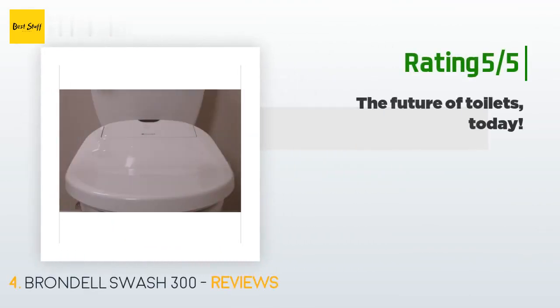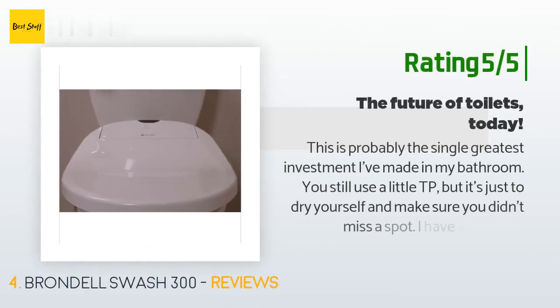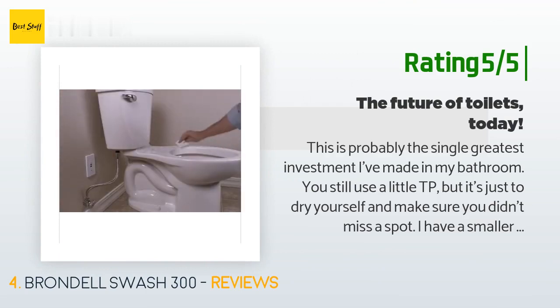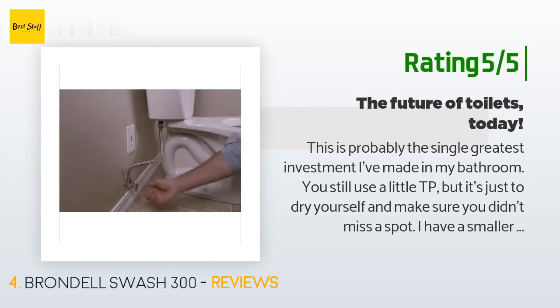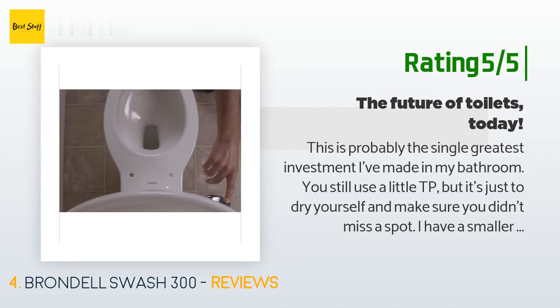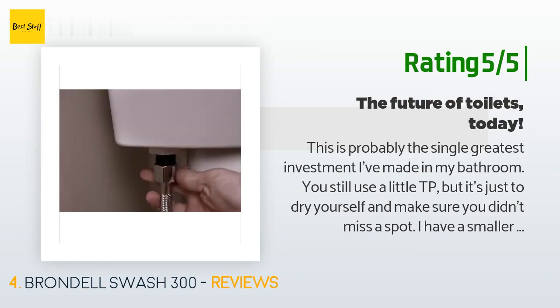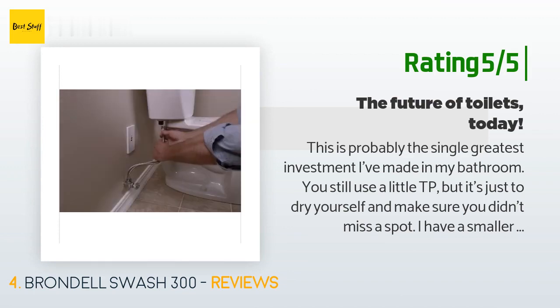Another happy customer said: 'This is probably the single greatest investment I've made in my bathroom. You still use a little TP but it's just to dry yourself and make sure you didn't miss a spot. I have a smaller toilet — not extended seat — and although the seat doesn't line up perfect, it doesn't affect usability. Just make sure you get the right seat size for your toilet. It's great how the seat is always warm when you sit down. After a month of using it, an unheated toilet seat will be a rude awakening. This thing really comes into its own during nastier, messier situations.'